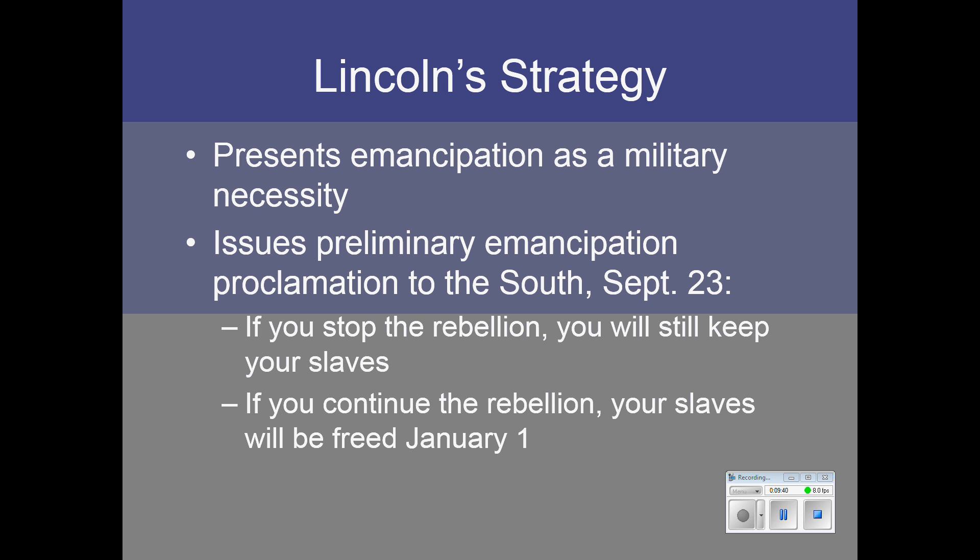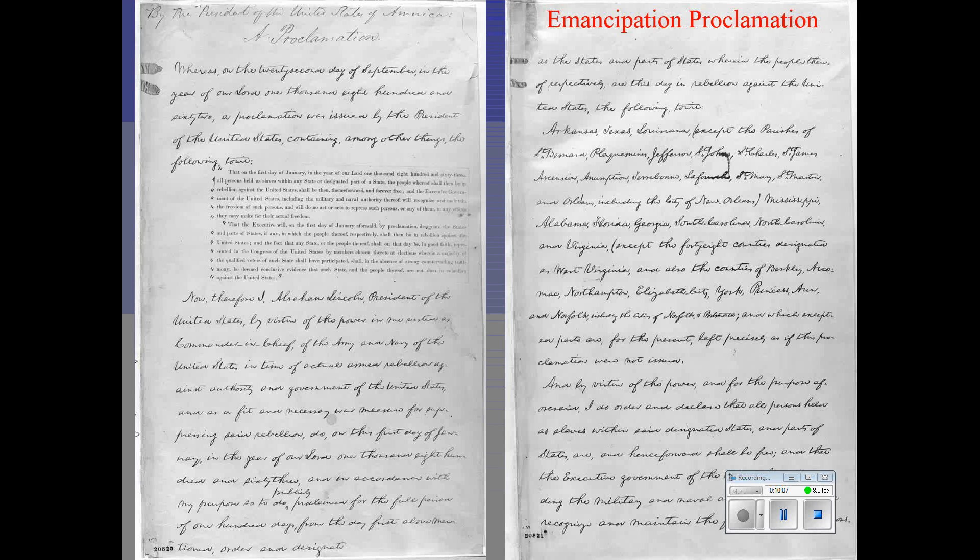The preliminary proclamation was before the real thing. He said: if you stop the rebellion, you can keep your slaves; but if you continue it, your slaves will be freed on January 1st, 1863. He did this to convince the lower North especially that he was only emancipating slaves to preserve the Union. The Emancipation Proclamation itself is a very straightforward, somewhat boring document — it has none of the eloquence of so many of Lincoln's writings. But that was deliberate; he wanted it to look just like a military order to fit his overall strategy.